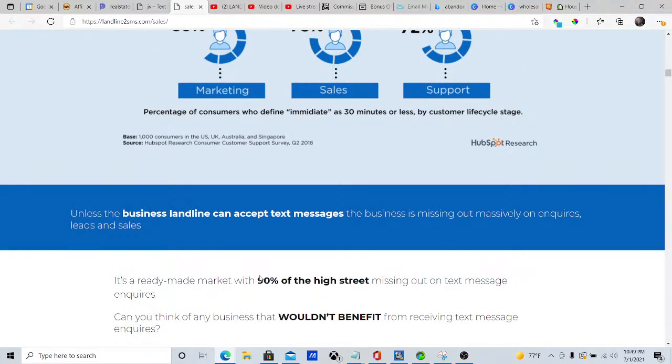Unless a business landline can accept a text message, the business is missing out massively on inquiries, leads, and sales.